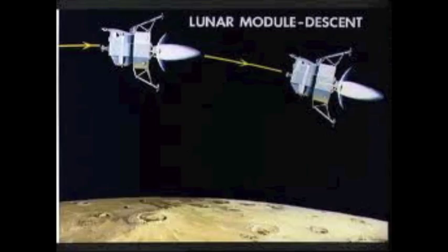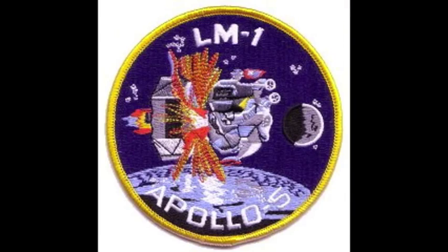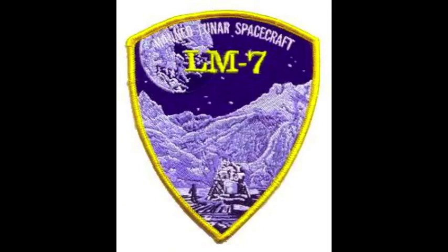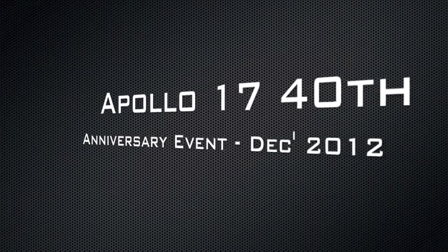We're in attitude. Attitude. Okay. Hold. Roger. Redesignated. Enable. 10 and 50 feet, down at 4. Okay. The only call-outs from now on will be fuel. 10 and 50 feet. Down at 4. 30.